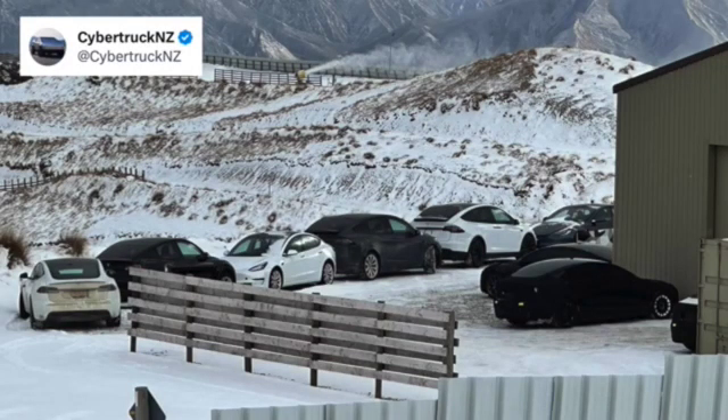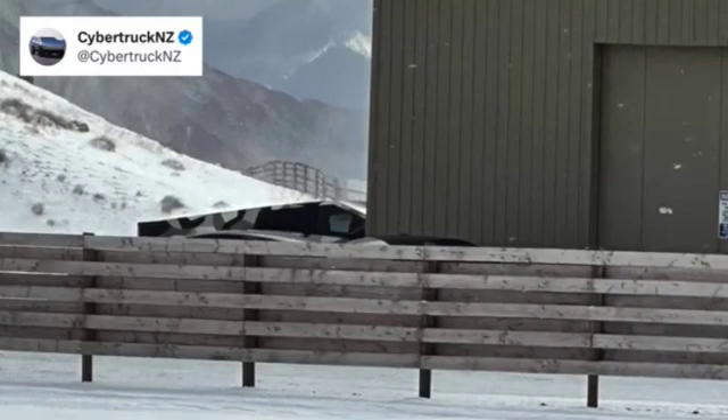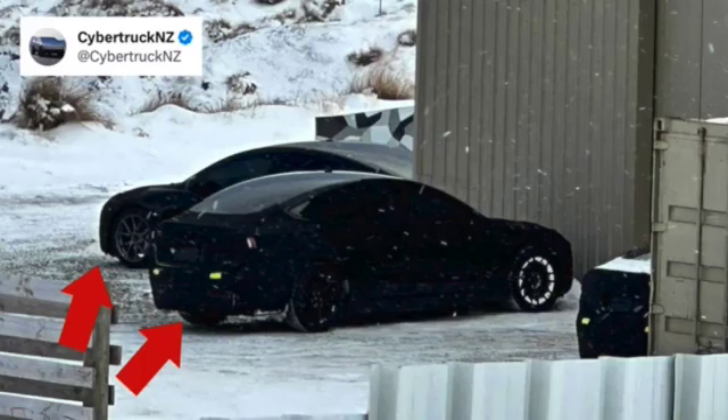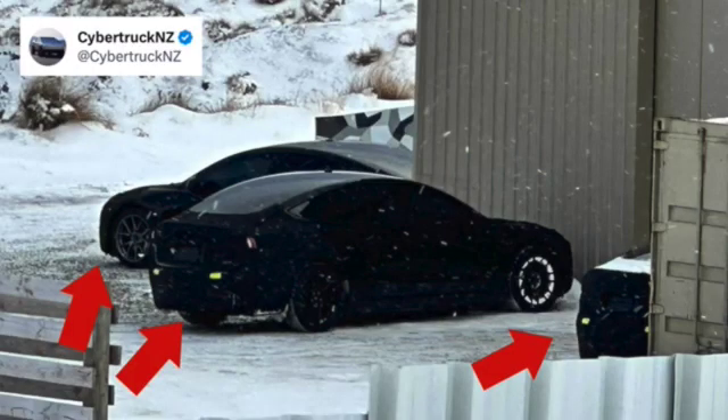These photos were posted by @CybertruckNZ on Twitter, and we can clearly see both cars. Tesla has all of their vehicles lined up, including the Cybertruck peeking out from behind that building. In front of that are two Model 3s with the same coverings Tesla has been testing them with in the US. There may even be a third one to the right, because it has the same reflective tape on the back of it, though it's hard to tell for sure.